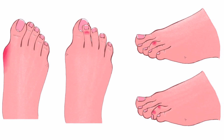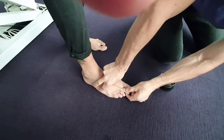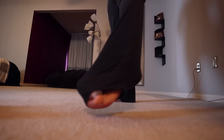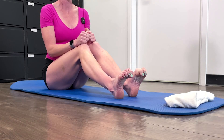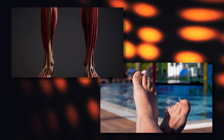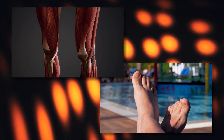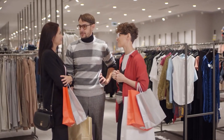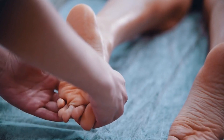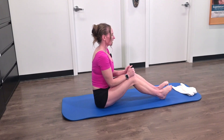Several factors contribute to the likelihood of developing overlapping toes. Genetic predisposition plays a role, as certain individuals may have inherited foot structures that make them more susceptible. Additionally, age-related muscle weakening can contribute to the misalignment of the toes. Gender also influences the risk, with women being more prone to developing overlapping toes. Certain medical conditions, such as rheumatoid arthritis or nerve disorders, can increase the likelihood of this condition as well.